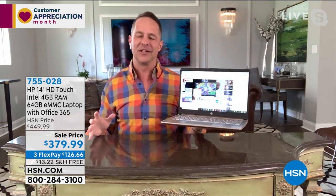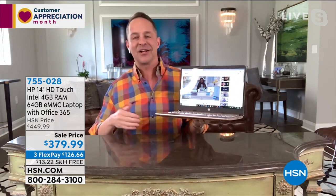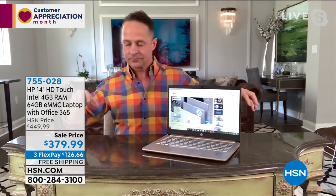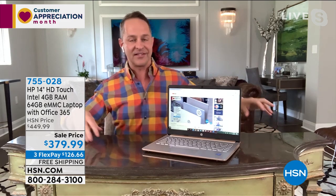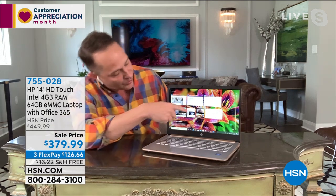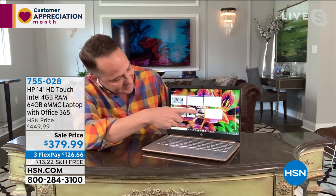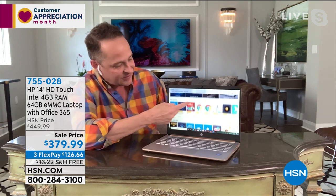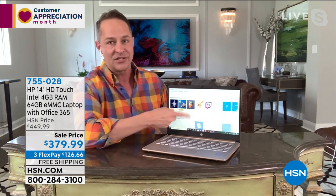We haven't seen very often, particularly in this price range, a 14-inch computer that is touchscreen. For me there's no bigger game changer in a computer than touchscreen — it makes the experience so much more fun. Touchscreen computers generally are far more expensive, so getting a touchscreen at this price range is really great. It's a nice, lightweight, thin computer. And touchscreen means no such thing as small print — you just pinch to zoom.